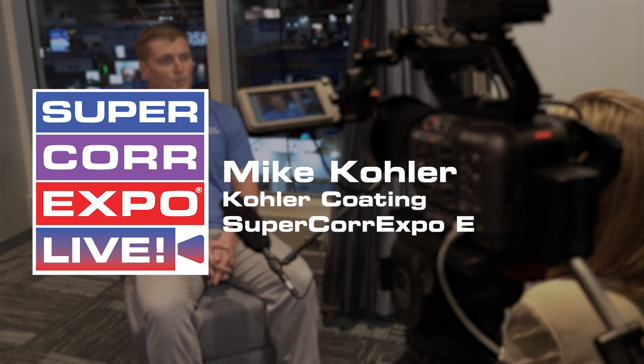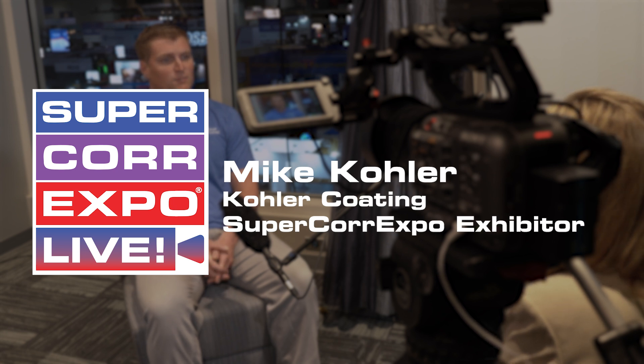My name is Mike Kohler, I'm with Kohler Coating, and we specialize in thin film metering applicators and research and development in the corrugated box industry. A part of the showcase we'll have on the floor is our water deck technology, which is tied into closed-loop moisture control systems for corrugators specifically.